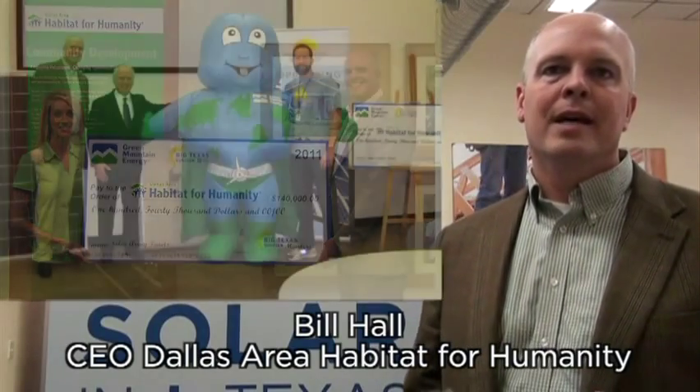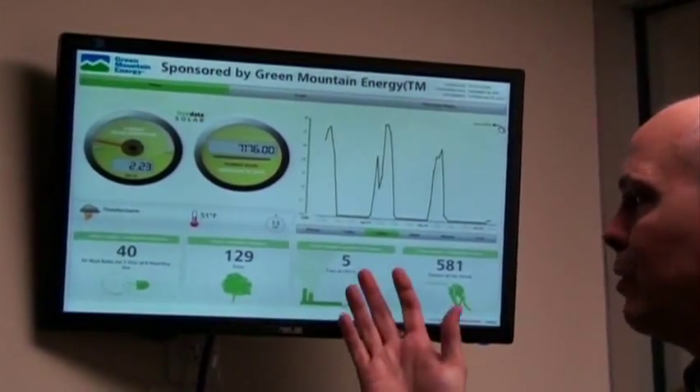A solar panel donation like this to Habitat for Humanity really means that this center can be a community center for West Dallas. It lowers the cost of operating this facility, which means it lowers our cost for serving our neighborhoods and families.